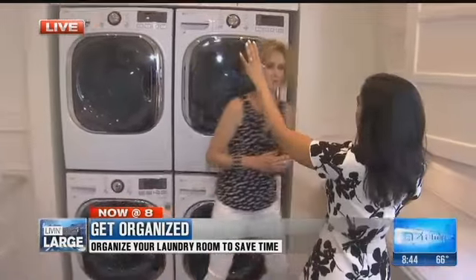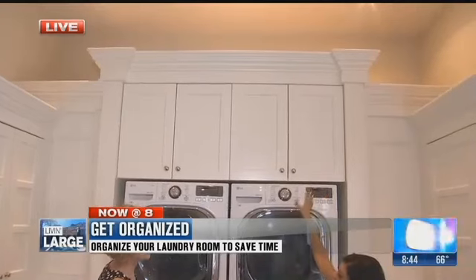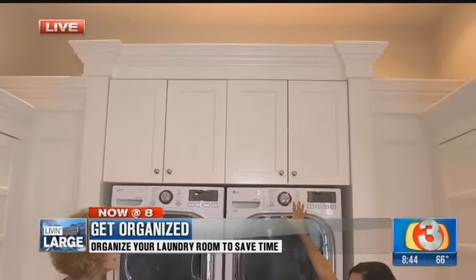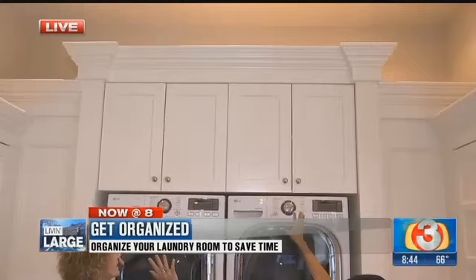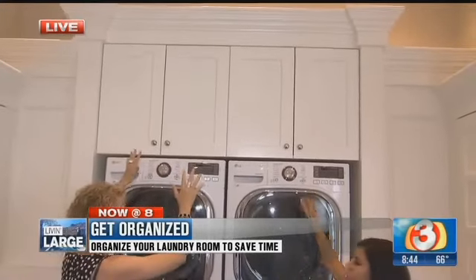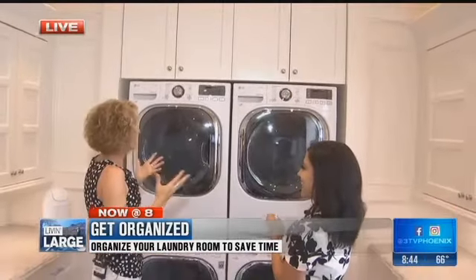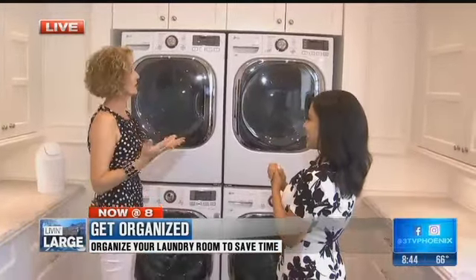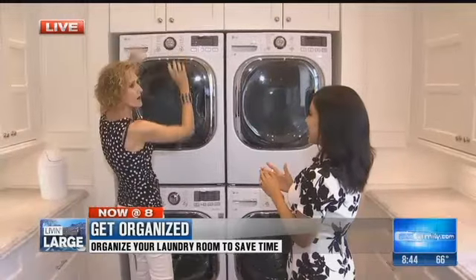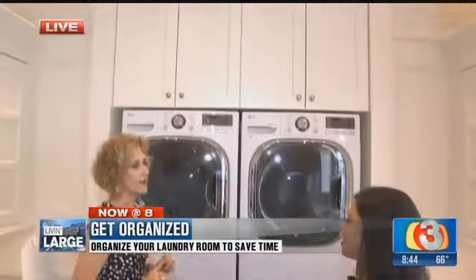Sometimes there are storage spaces that are out of reach. Utilize that — just have a step stool, or designate that space for things you don't get to on a regular basis. Since the laundry room is often near the kitchen, things like crock pots or the roasters you use for Thanksgiving can go up high.